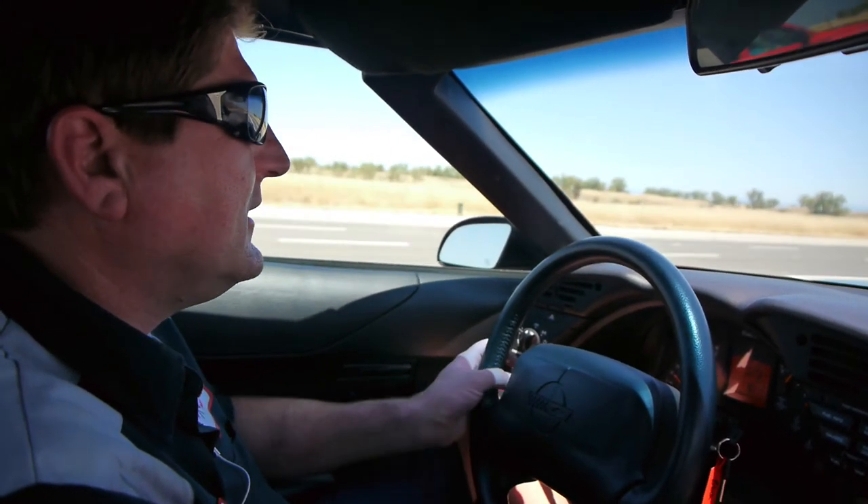Wave at the Corvette, guys. I always like to wave at them — it cracks me up.